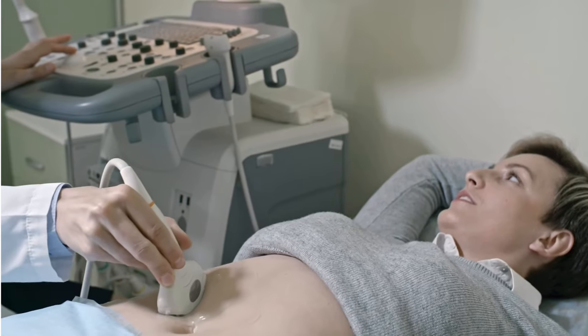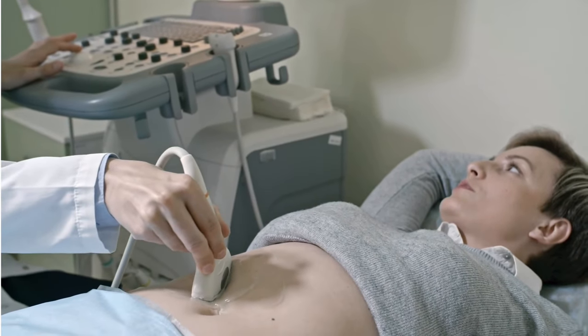Can you get Clomid over the counter? No — Clomid is a prescription-only medication and you cannot buy it over the counter at your local pharmacy. Women need to be monitored once they are on Clomid.